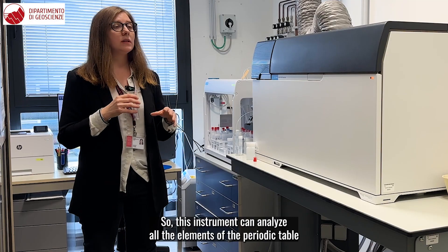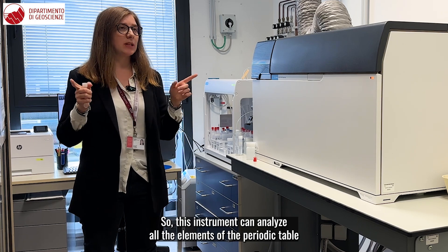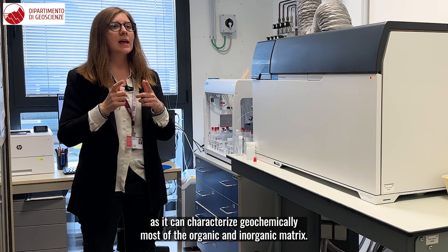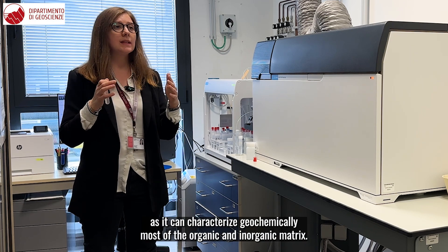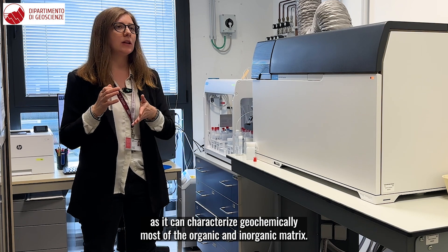So this instrument can analyze all the elements of the periodic table, which means that it's very important in geoscience as it can characterize geochemically most of the organic and inorganic matrices.